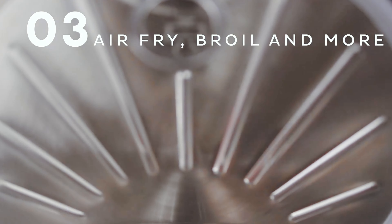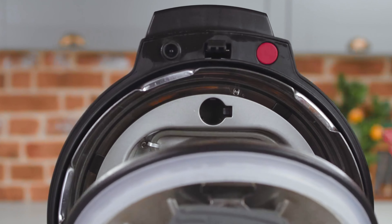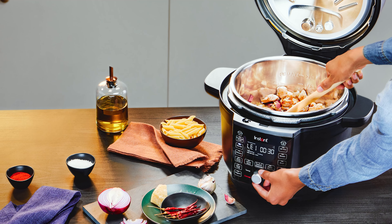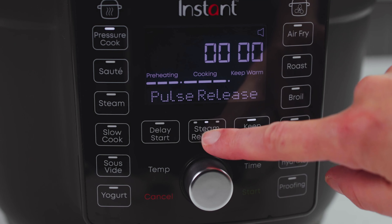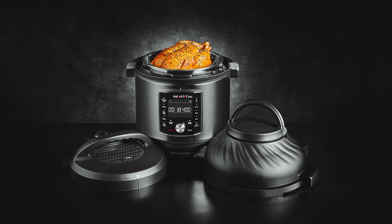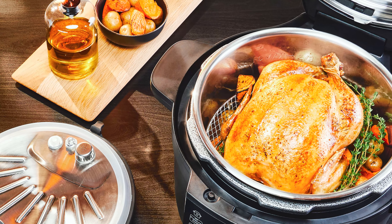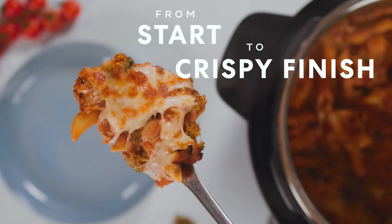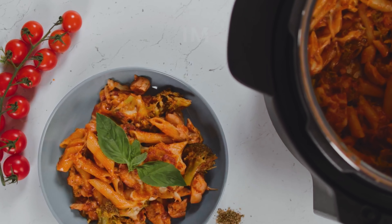The stainless steel air fryer cover keeps the heating unit clean during pressure cooking, ensuring a hygienic experience. Another impressive feature is the whisper-quiet steam release — the advanced steam release technology allows for the quietest steam release, and the button on the LCD panel indicates when it is safe to open the lid. The Instant Pot Duo Crisp also features Even Crisp Technology, which delivers the crunch and tenderness of deep frying with 95% less oil.